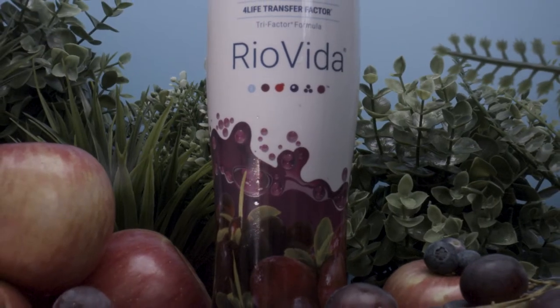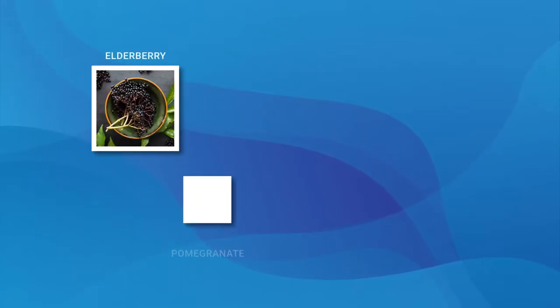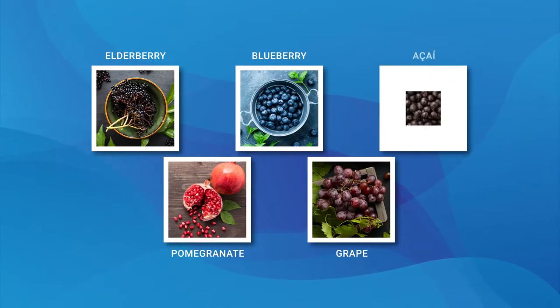Ryo Vida is also included in this pack because it's a patented antioxidant-rich superfood. Like Transfer Factor Plus, Ryo Vida provides the unmatched immune support of 4Life Transfer Factors, this time combined with some of the most beneficial superfruits such as elderberry, pomegranate, blueberry, grape, and acai.